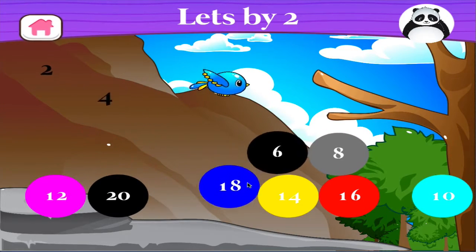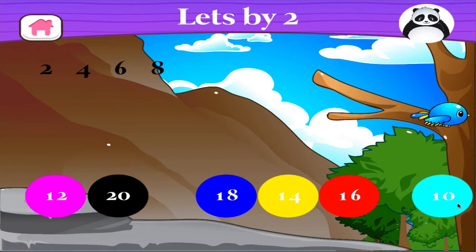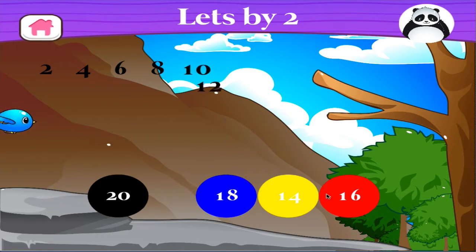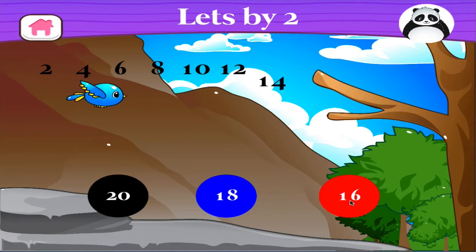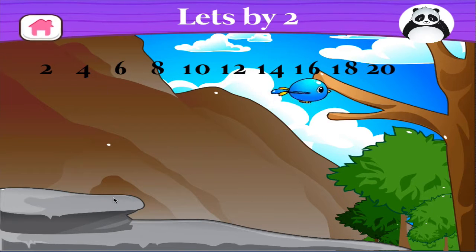Let's count by two: 2, 4, 6, 8 — I don't think so — 10, 12 — uh-uh — 14, 16, 18, 20. Awesome!